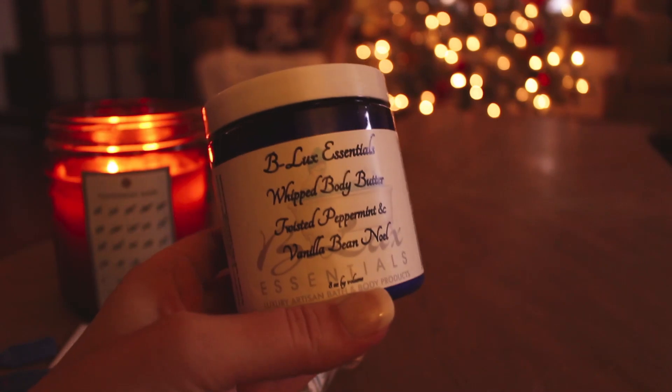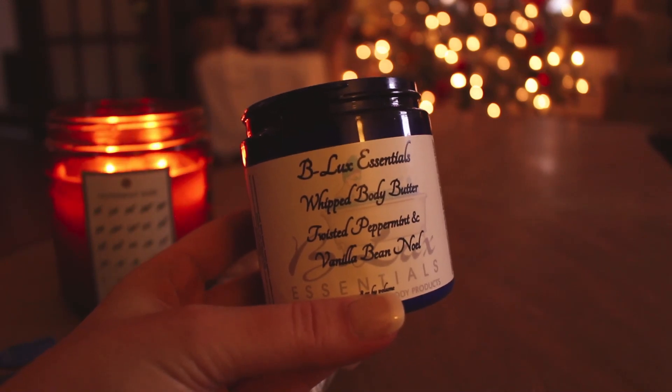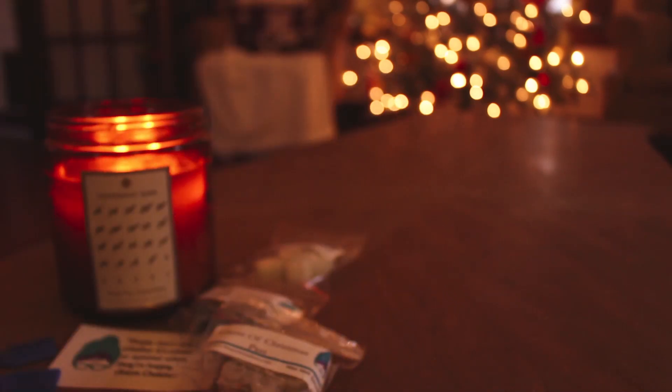On to my order. I'll start with the body butters. This feels really light — they are whipped body butters. The first one I got is Twisted Peppermint and Vanilla Bean Noel. I feel like I had a sample of their body butter a while ago. I'm going to open this so I can smell it with you. That's nice — it's kind of light, but I feel like once you put it on your skin it will get stronger. It's lightly Twisted Peppermint and Vanilla Bean Noel.